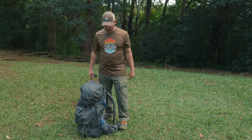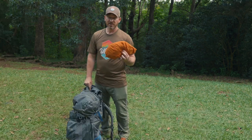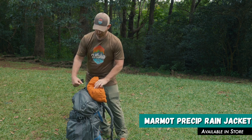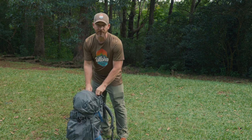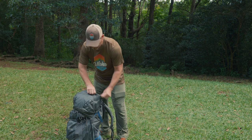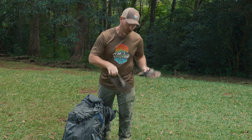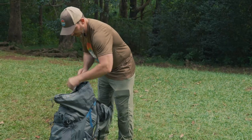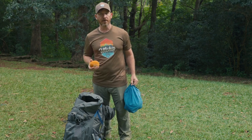First thing I'm going to do to get settled in is put my sunglasses away — don't need my sunnies. Got my rain jacket in my brain just in case it starts to downpour. A lot of times in the afternoon here in Hawaii, the rains will start coming right around dark, so have your rain jacket ready. I like to get my shoes off as quick as I can, so I always have my slippers ready to go for camp. Nice open field here at Aiea, so it's fun to throw the football around.